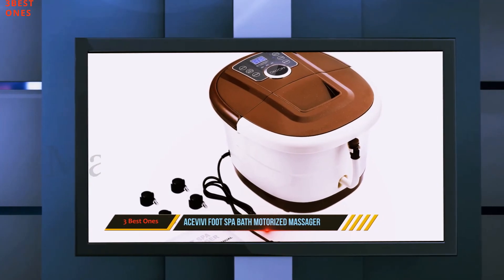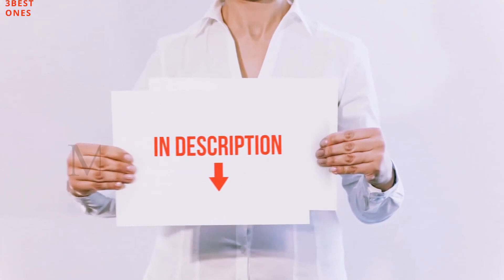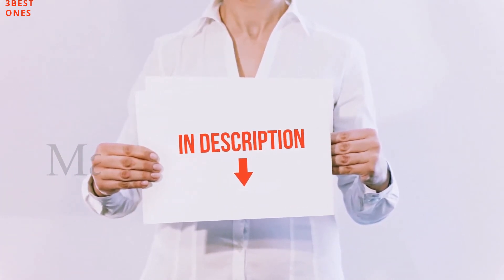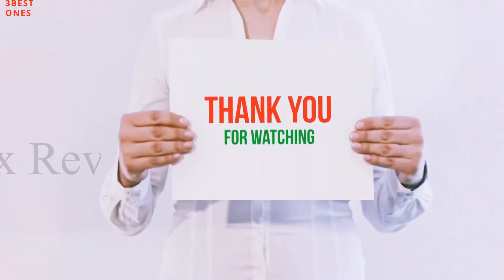So keep the temperature however you want. All of these items are available on Amazon. I have included all the links in the description — you can check out these links for more information and the latest price.